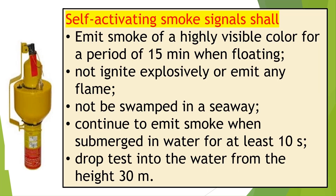Self-activating smoke signals shall emit smoke of a highly visible color at a uniform rate for a period of at least 15 minutes when floating; not ignite explosively or emit any flame during the entire smoke emission time; not be swamped in a seaway; continue to emit smoke when fully submerged in water for a period of at least 10 seconds; and be capable of withstanding the drop test into the water from a height of 30 meters.